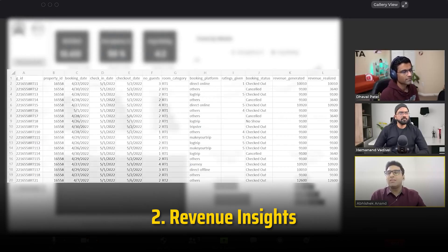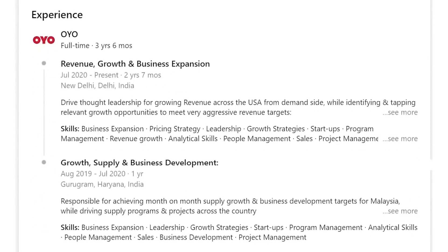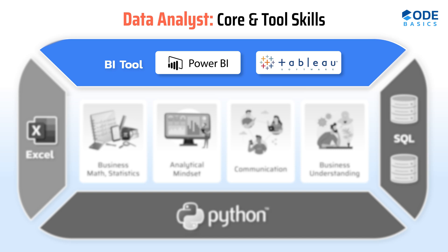The second project is Revenue Insights. We invited industry expert Abhishek Anand, a revenue manager at OYO — a big hospitality company in Asia — who gave his requirements to Hamanan, a senior data analyst, and they built the dashboard in real time. In terms of technical skills, you will learn Power BI. In terms of core skills, you will gain business understanding of the hospitality industry, learn how to have discussions with business stakeholders, manage their expectations, and build an analytical mindset.